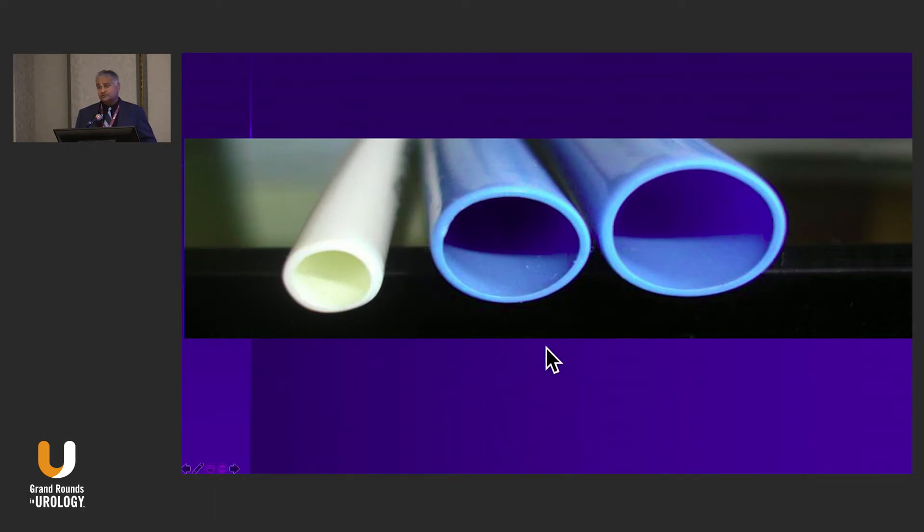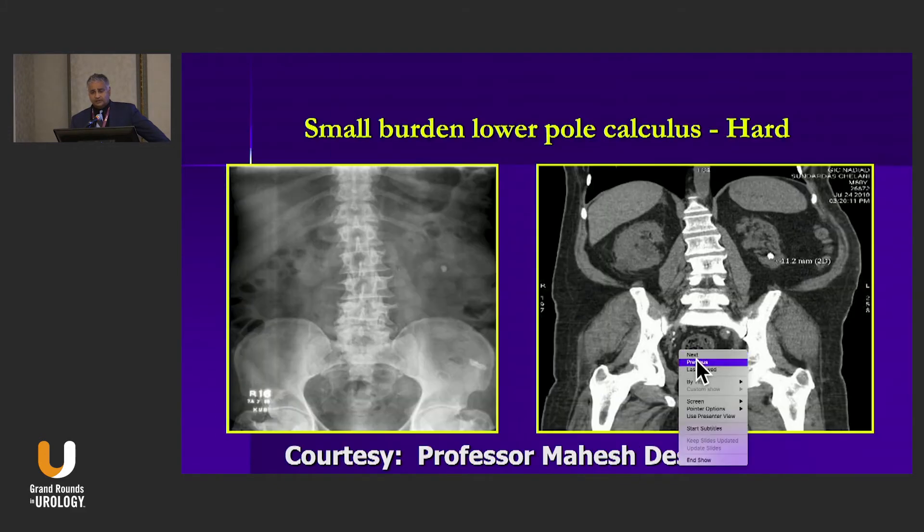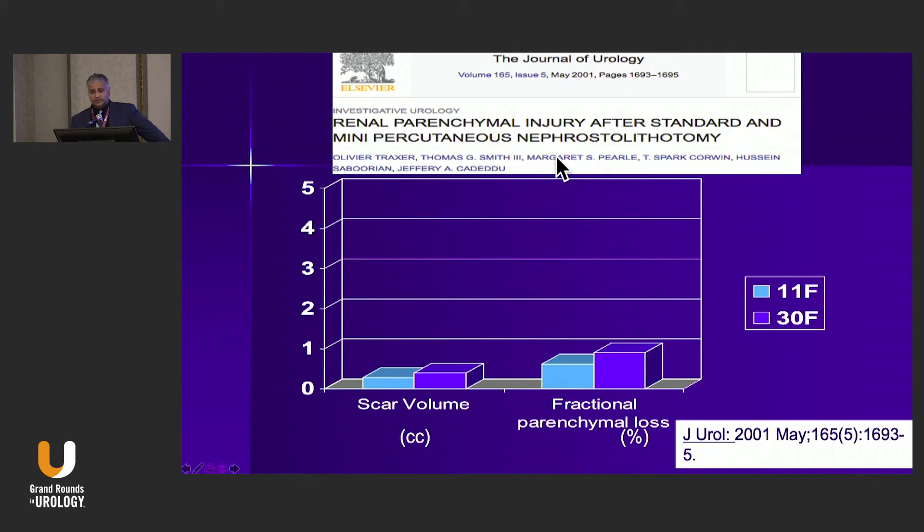Looking at this, you'd think smaller size means less damage — we should just try a mini PCNL. That was how Dr. Jackman felt in 1998, and how I felt when I was here in San Diego in the late 90s. Steve Olgac was one of our interventional radiology attendings who helped us develop a mini PCNL using a ureteral balloon and small sheath. In parallel, Cadedu, Traxer, and Peggy Pearl did an animal study in Dallas and reported that the amount of scar and parenchymal loss was the same whether you used an 11 French or a 30 French sheath — essentially ending enthusiasm for mini PCNL in the United States.